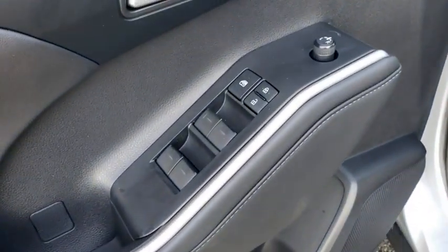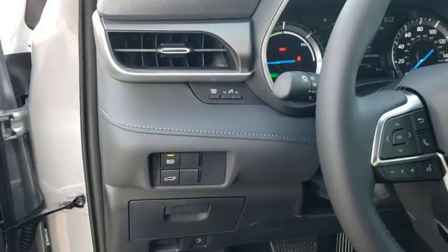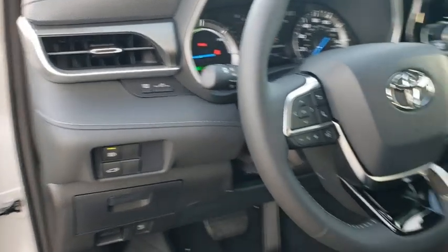Power windows, rear window defroster, brake assist, remote keyless entry, power moonroof, overhead console, panic alarm, rear window wiper.